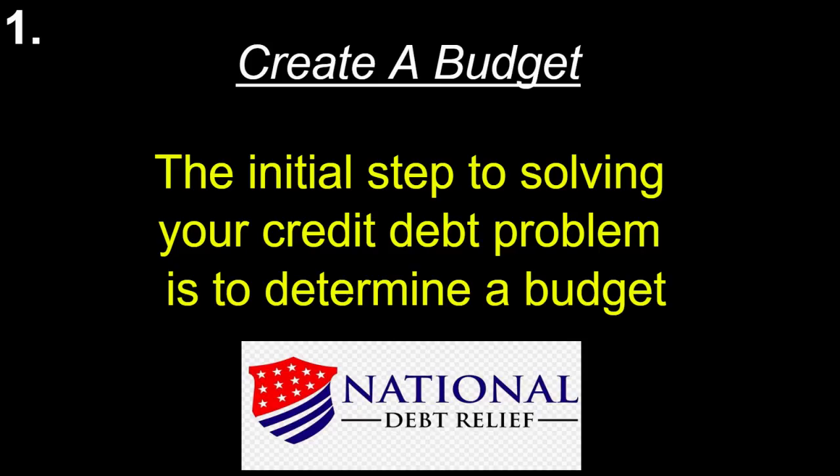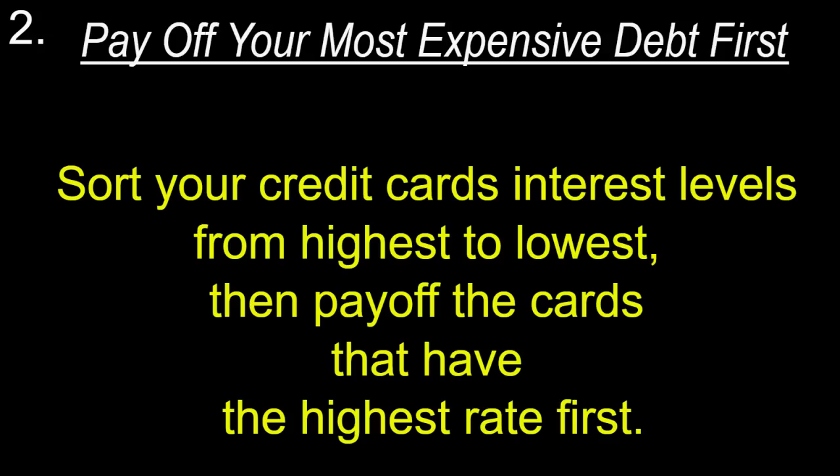The initial step to solving your credit debt problem is to determine a budget. Pay off your highest debt by sorting your credit cards' interest levels from highest to lowest, then tackle the cards with the highest rate first.